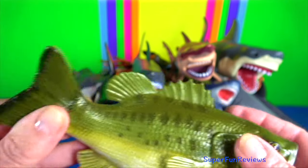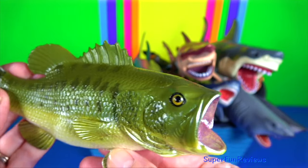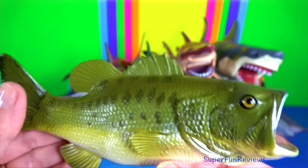Largemouth bass — the largemouth is the largest of all black basses. The upper jaw or maxilla of a largemouth bass extends beyond the rear margin of the orbit.